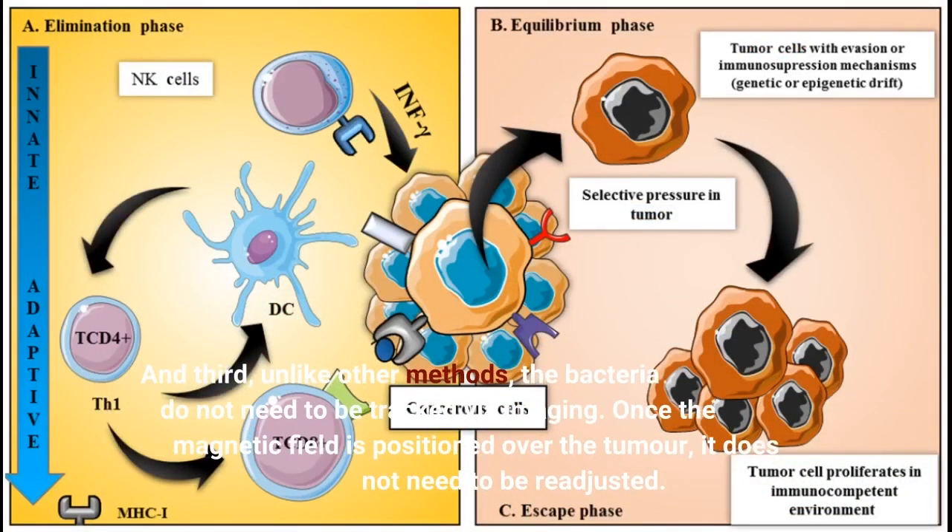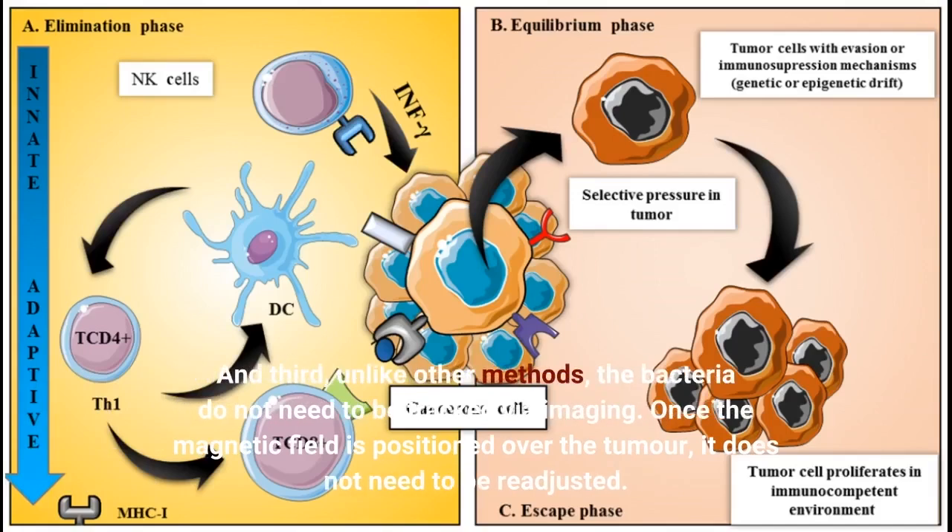Third, unlike other methods, the bacteria do not need to be tracked via imaging. Once the magnetic field is positioned over the tumor, it does not need to be readjusted.